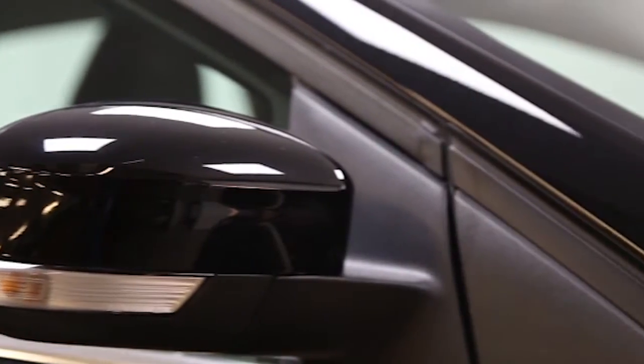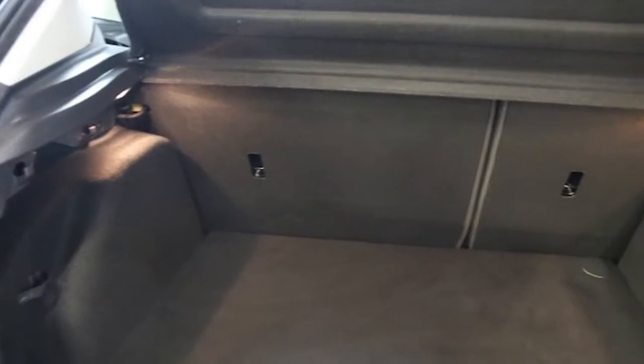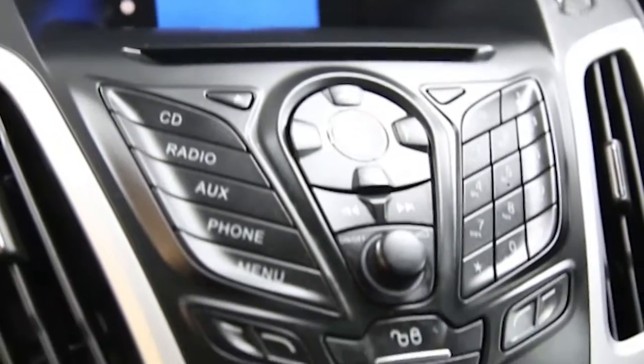air conditioning, 16-inch alloys, CD player, electric windows and mirrors, and Bluetooth phone connectivity.